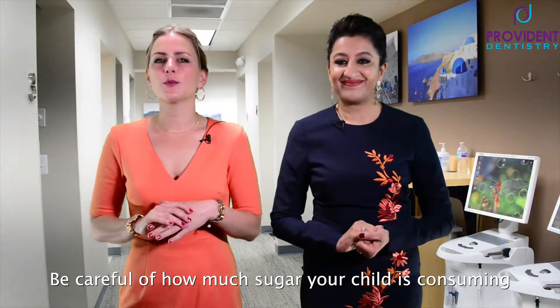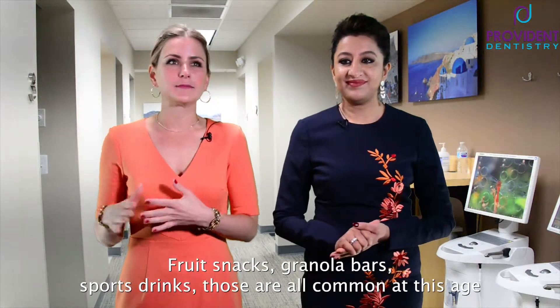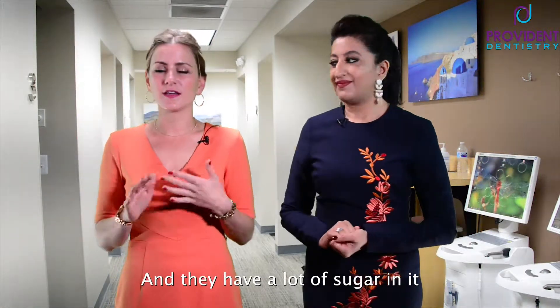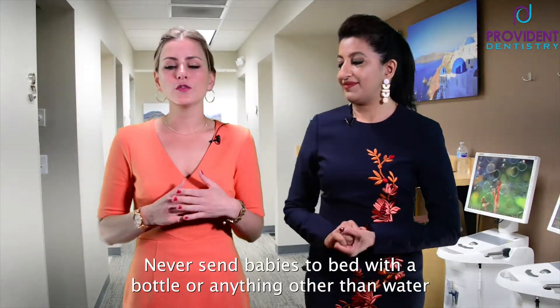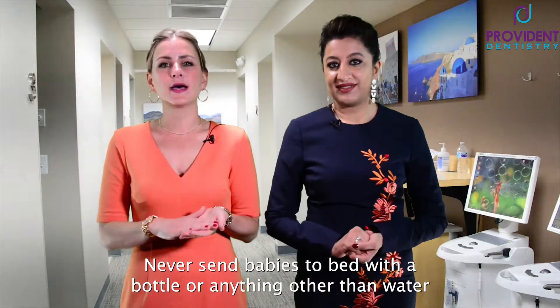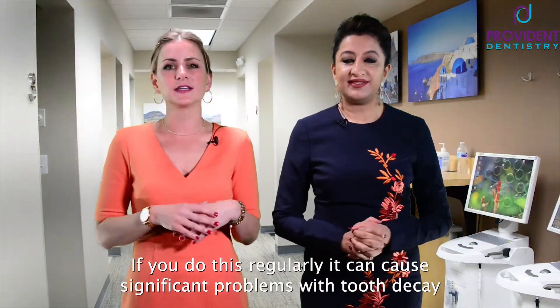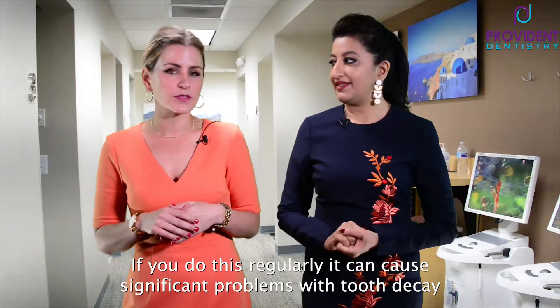Also, be careful of how much sugar your child is consuming. Fruit snacks, granola bars, sports drinks — those are all common at this age and they have a lot of sugar. Also, with babies, never send them to bed with a bottle with anything other than water. If you do this regularly, it can cause significant problems with tooth decay.